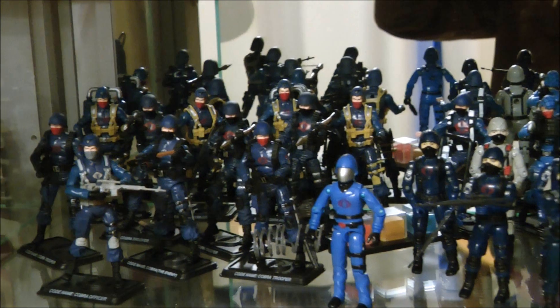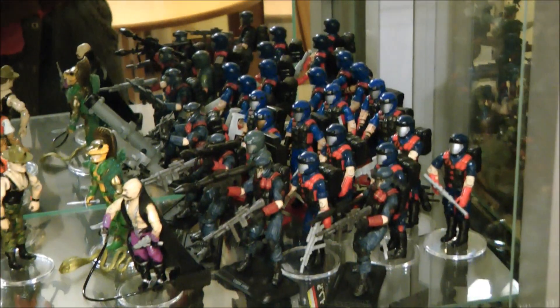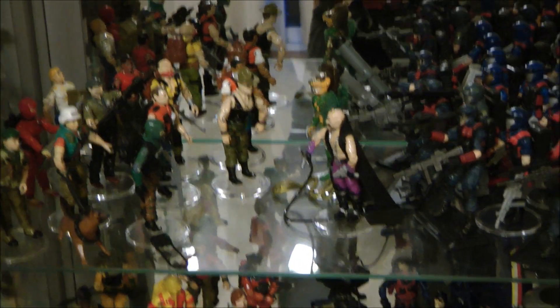This shelf is one of the exceptions — you won't see any Joes on here. It's purely Cobra Commander and the Cobra Guards. Below that, you've got Serpentor and Dr. Mindbender leading the Vipers — both the original figures and then the more up-to-date re-inventions.